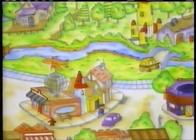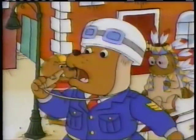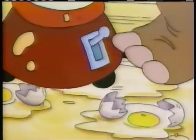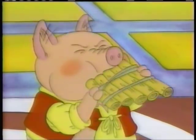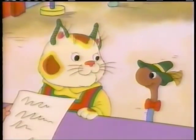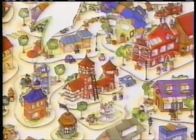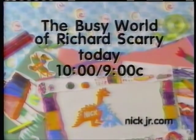What makes the busy world of Richard Scarry so busy? Lowly Worm is busy riding an apple, Officer Dog is busy conducting traffic, Hilda Hippo is busy cooking up a mess, Huckle Cat is busy flying a bicycle, Antonio Pig is busy playing pan pipes, Michael Antelope is busy painting the wall, Bananas is busy pulling a rubber chicken from his hat, and Mr. Fix-It is busy saving the world. Phew! That's what makes Busytown so busy. Watch the Busy World of Richard Scarry — today at 10 a.m., 9 central, on Nick Jr.